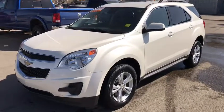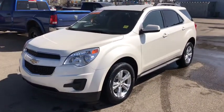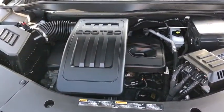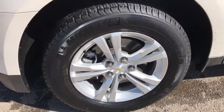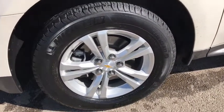This is a 2015 Chevy Equinox LT in pearl white. Under the hood you have a 2.4 liter Ecotec four-cylinder engine. It sits on 17-inch Michelin tires in excellent condition with great tread.